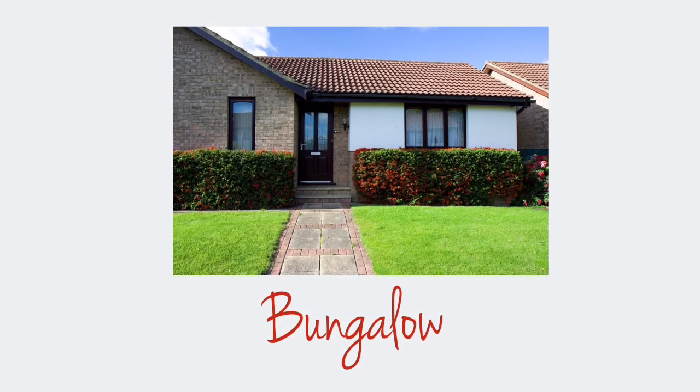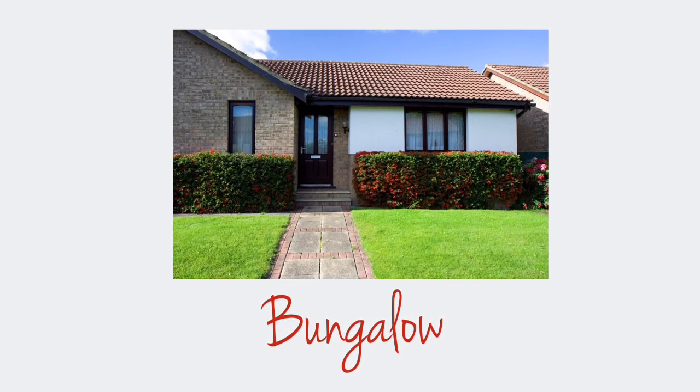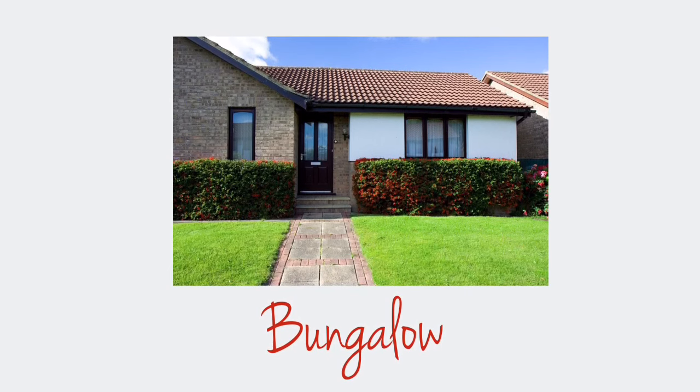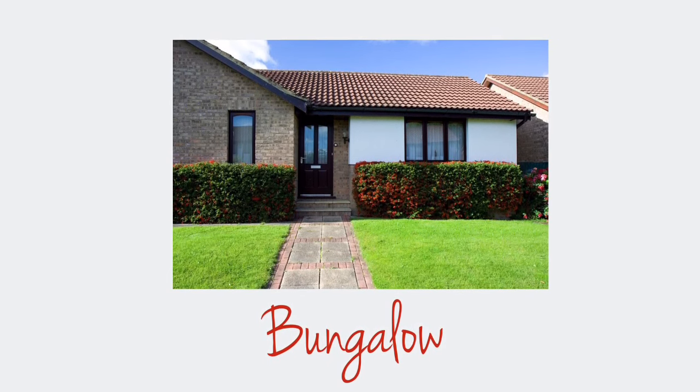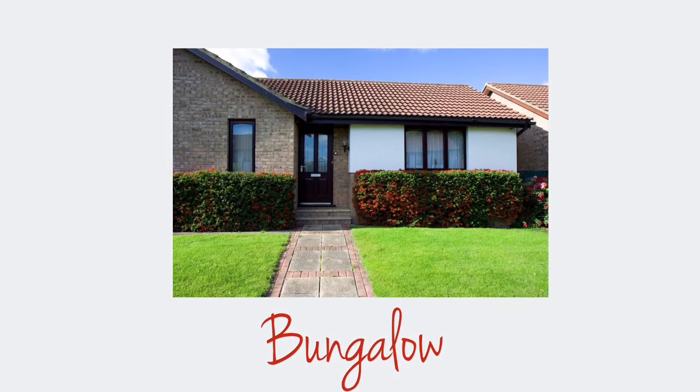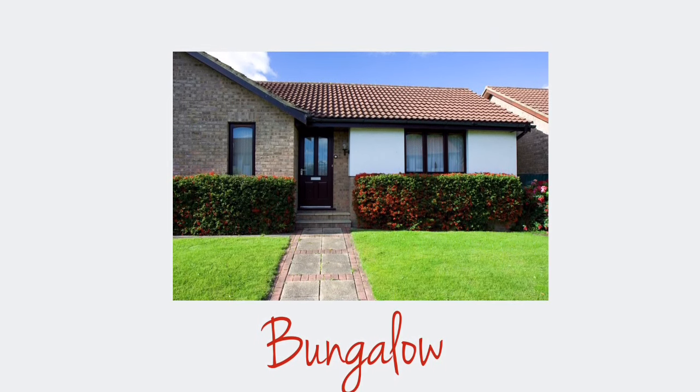A bungalow is a detached one-story house. Some of them have an extra room in the attic, but it is not typical because there is usually quite little space under the roof. This type of property is typical of rural areas of the UK, and there are very few bungalows in cities.